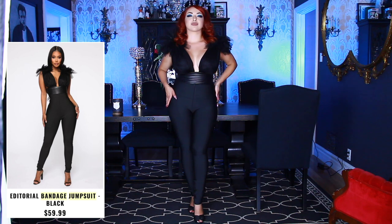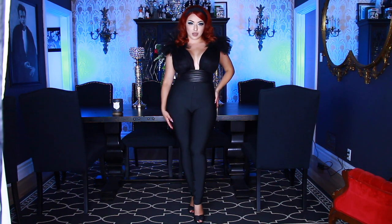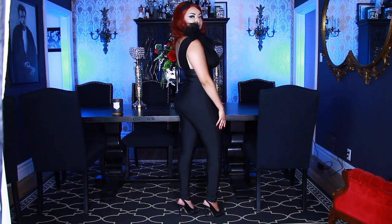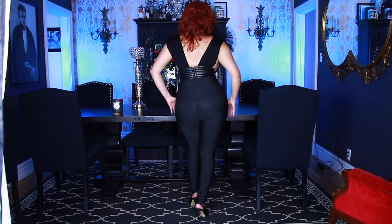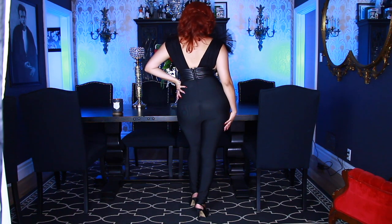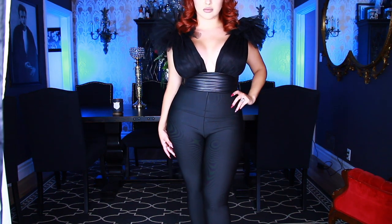This next outfit is the Editorial Bandage Jumpsuit. This is a snippet from my Freaky Friday video, so if you watched that already, you already saw this outfit. I'm including it because I got it at the same time as everything else. But this is just one of my favorite jumpsuits — I love the shoulders and the tulle on it. It's definitely something that you don't see all the time, and it just shapes my body beautifully. I love it.